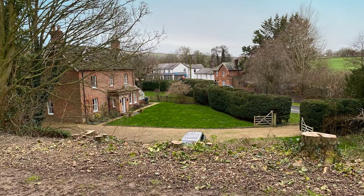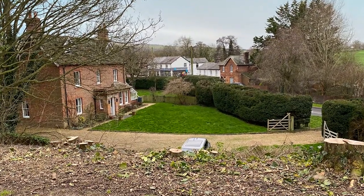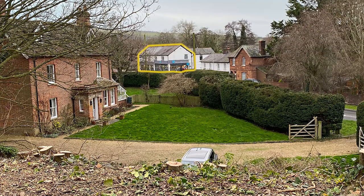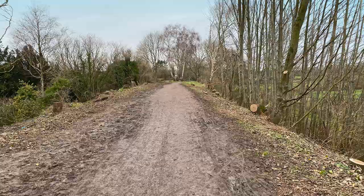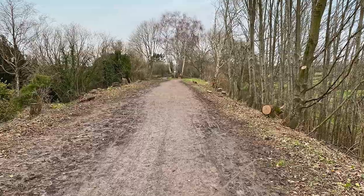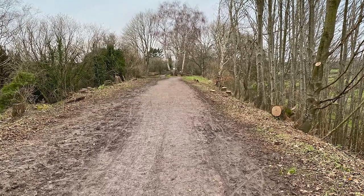Views that were long since hidden have now been revealed, as this view southwards towards the Co-op illustrates. With all the clutter removed, it's a little easier to see how the trailway will be diverted to allow track to be relayed along its former route.